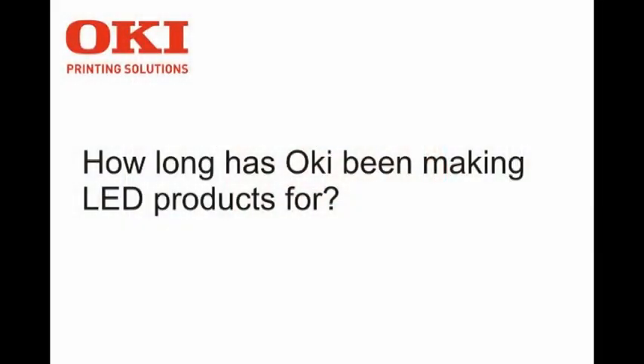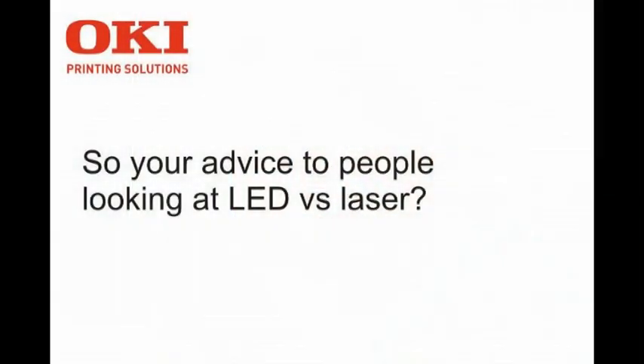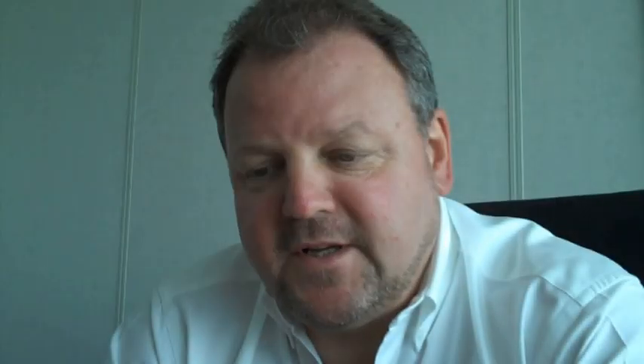I was there when we were doing this in 1979 — we introduced the Oki OL 400 and OL 800 LED printers. So we've been producing LED-based printers for 23 years.